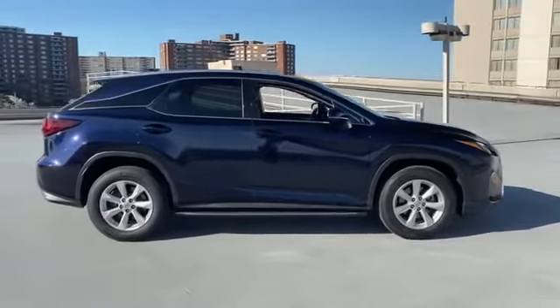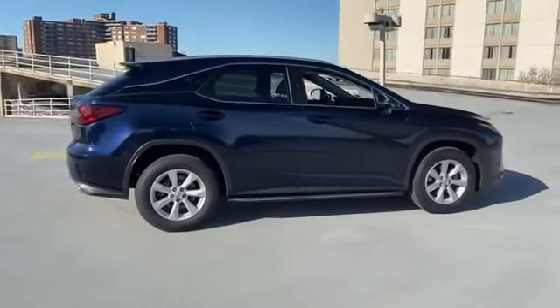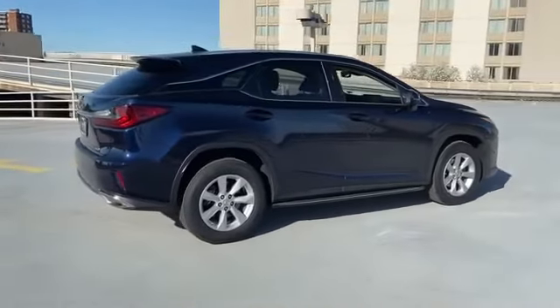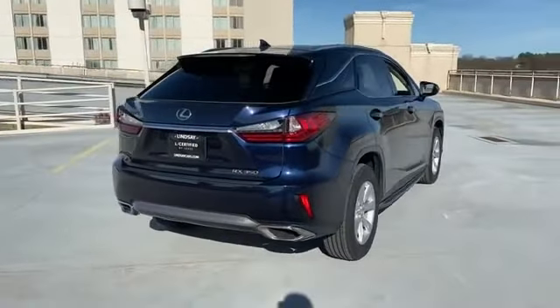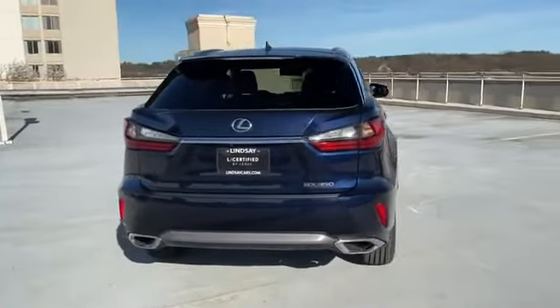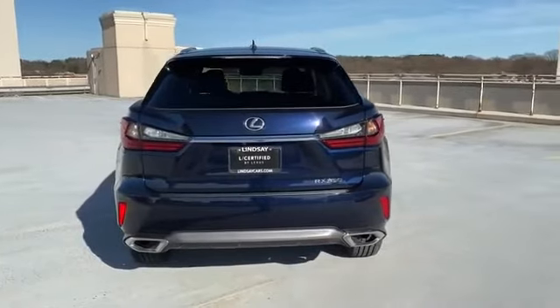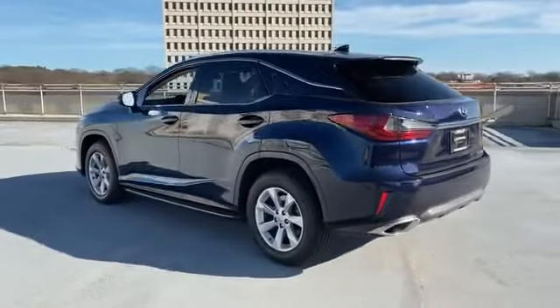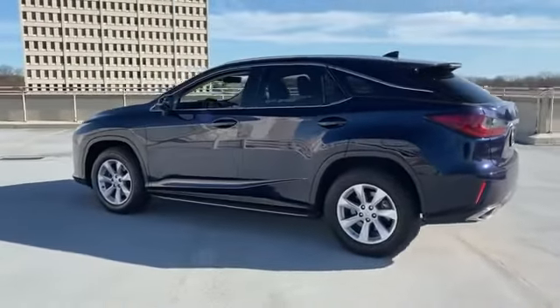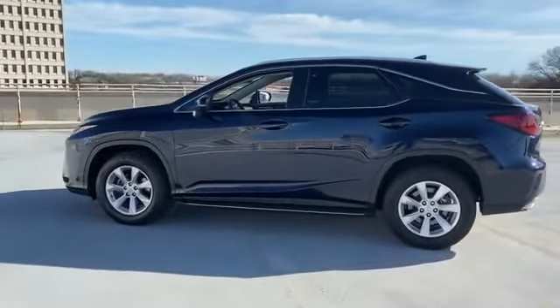Lane departure warning, satellite radio, multi-zone air conditioning, all-wheel drive, heated side view mirrors, wood grain trim, backup camera, passenger seat adjustable lumbar support, tinted windows, power driver's seat, power passenger seat, pass-through rear seat, and rain sensing wipers.